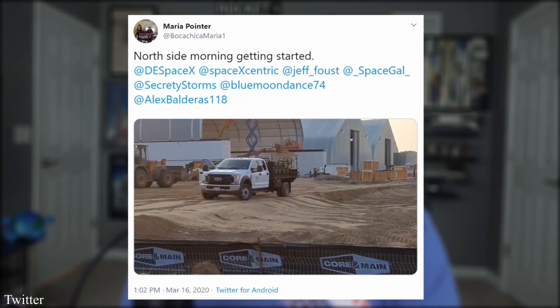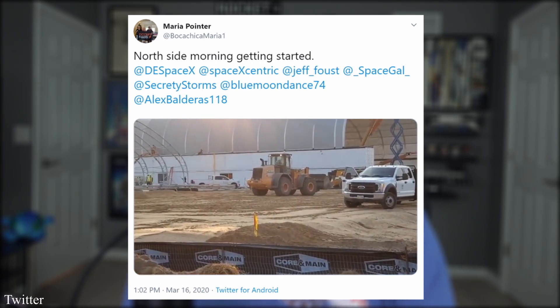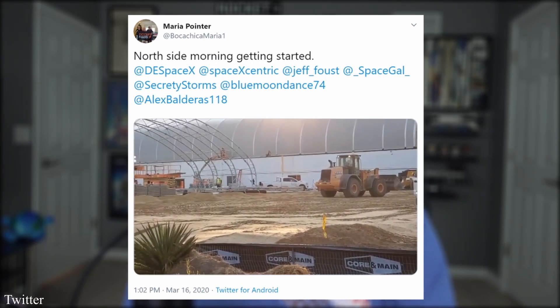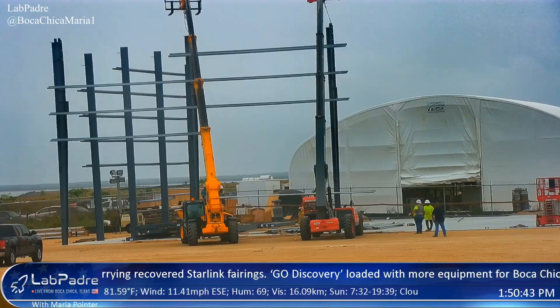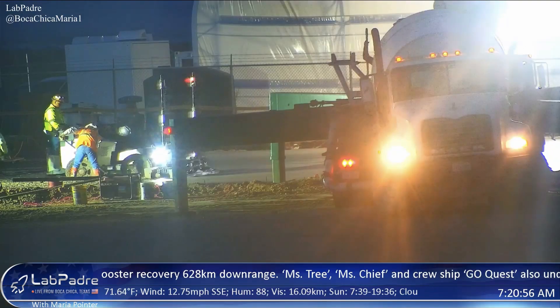Lately, most of the work has been observed going into the SpaceX facilities themselves rather than Starship, like pouring concrete foundations and a lot of plumbing installation. They also began constructing what appears to be another high bay, which is to be expected considering Elon has on multiple occasions emphasized the importance of assembling a Starship factory line rather than Starship itself.